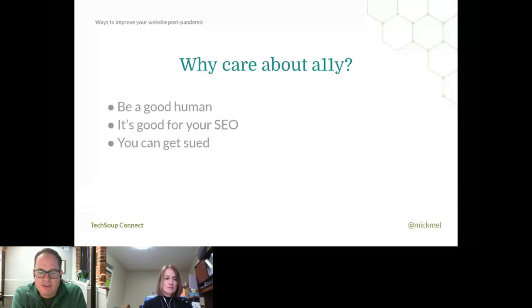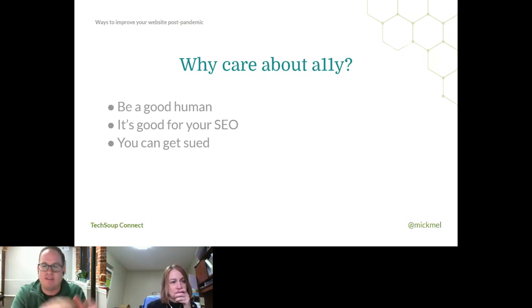Generally speaking, there are two kinds of disabilities when it comes to the web: visual disabilities — people that can't see well or can't see at all — and how they manage your website and digital presence; and those with mechanical difficulties, where they can't use a mouse or maybe can't even use a keyboard. Accessibility is also great for SEO. Basically all the things you do to make your site more accessible are things that Google appreciates — you'll tend to rank a little better. And the last reason: you can get sued if you're not accessible. It's a very gray area, but people can come after you.